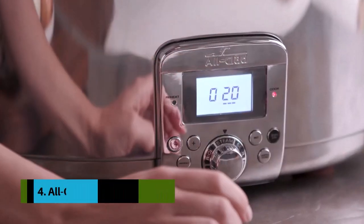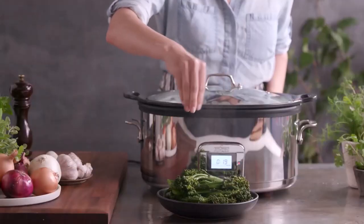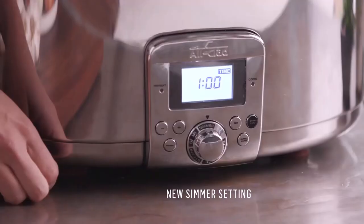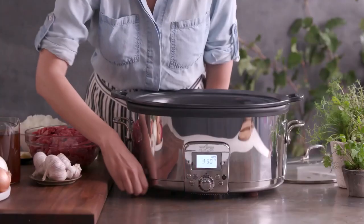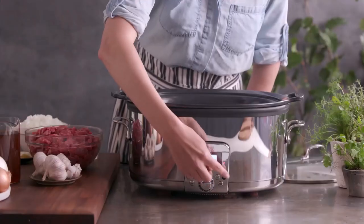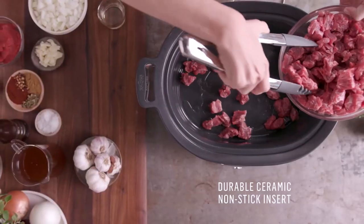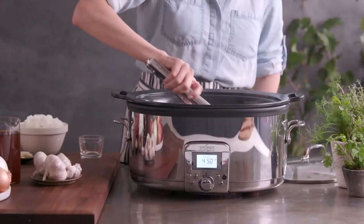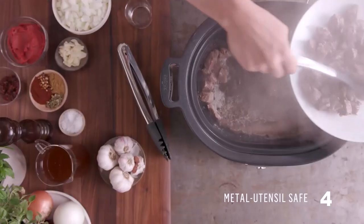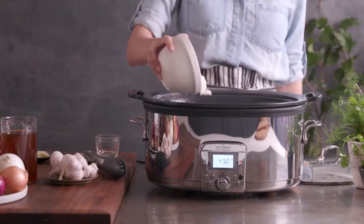Number four: the All-Clad Gourmet Plus. Made completely of gleaming stainless steel, the All-Clad 7-quart Gourmet Plus is the Rolls-Royce of slow cookers. As you'd expect for its astronomical price, it gives top-notch cooking performance — food comes out ultra tender but not overcooked. In addition, the All-Clad sports just about every bell and whistle imaginable. It can slow cook on low, high, or a combination of the two.